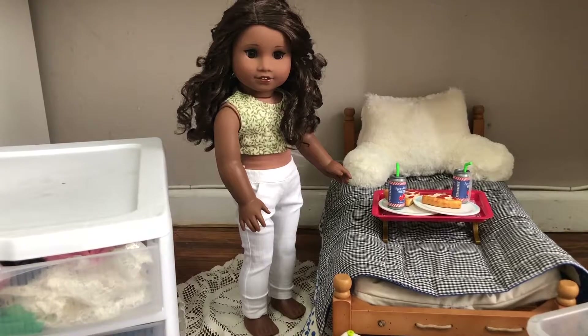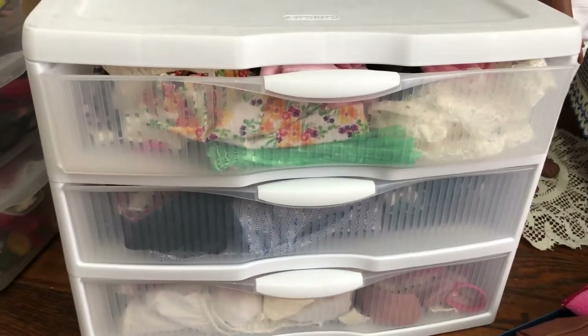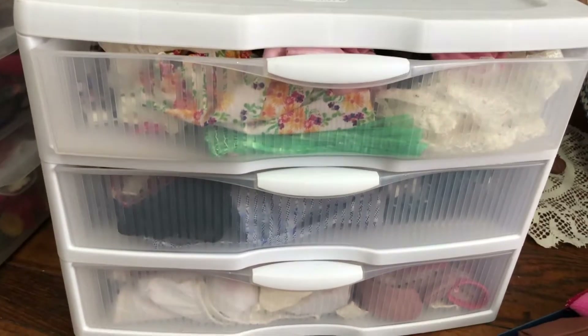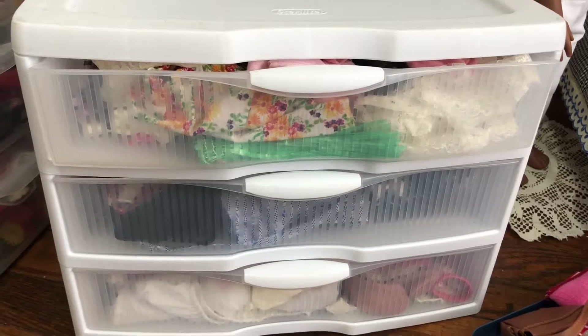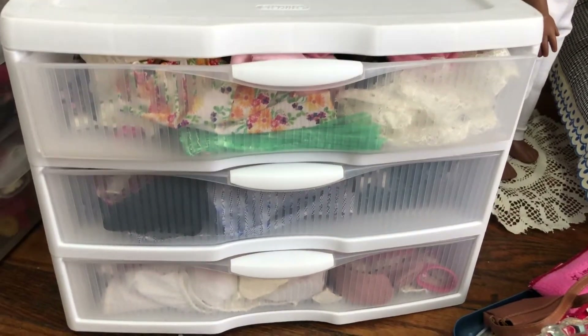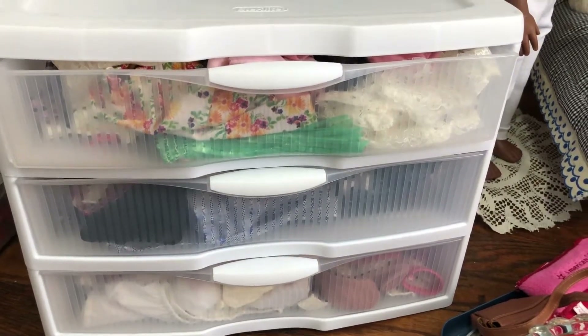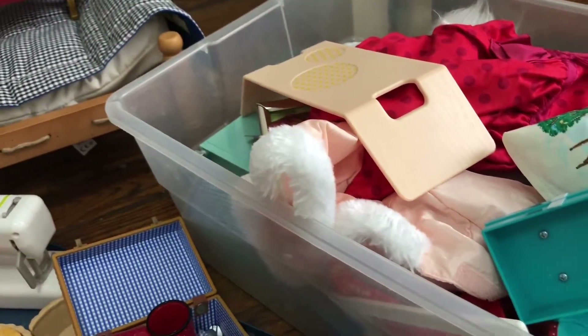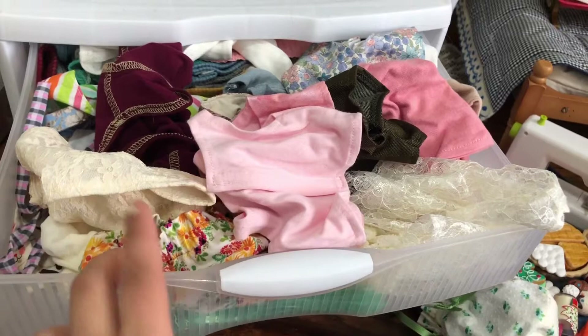Pretty much my clothing is the main issue. I got this storage from Target — it's the Sterilite brand — and it worked when I didn't have a lot of clothes. Mind you, I have like nine dolls already wearing plenty of outfits, and I have some more outfits over there too.